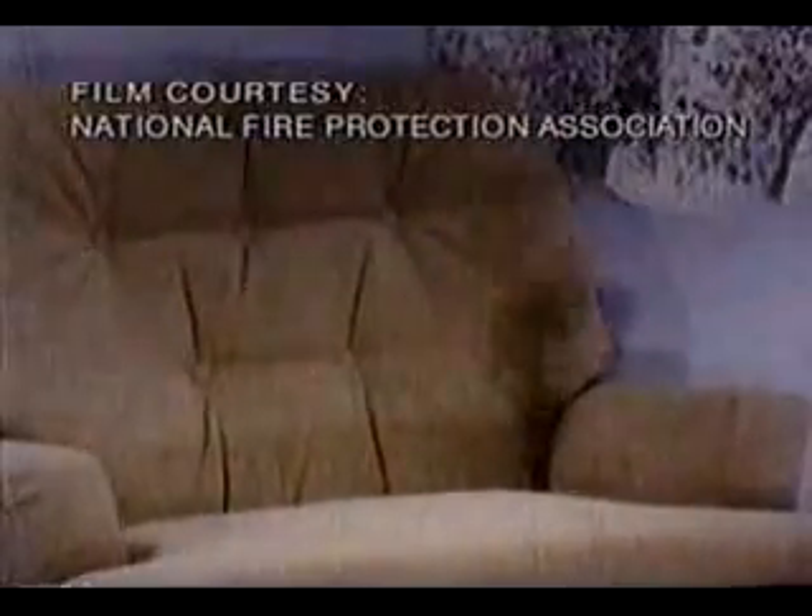Right now you can see the smoke coming up and the beginnings of flame. It's pumping out tremendous amounts of carbon monoxide and toxic fumes. The heat is beginning to build up, and gradually the fire will ignite into flames and begin to send the heat up.